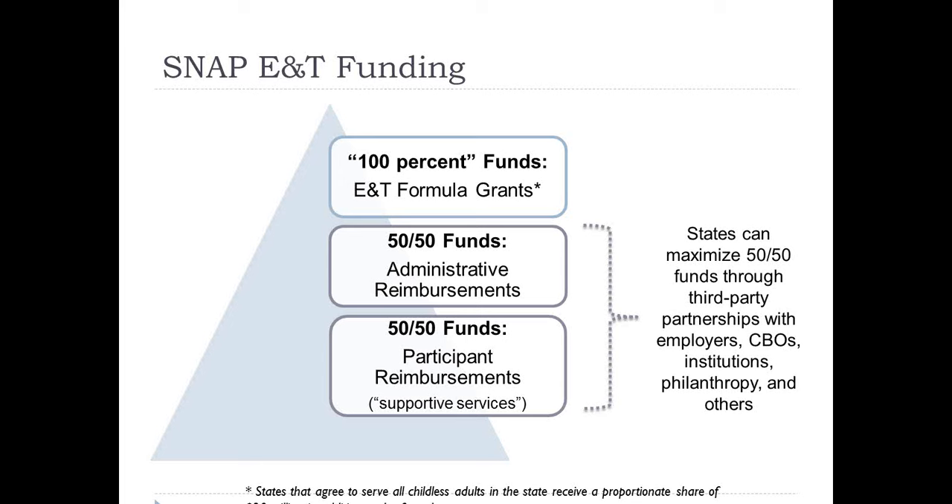There are two categories of 50-50 funds. We can reimburse for administrative costs, which include activities required to run a SNAP E&T program — and it does include tuition as an administrative cost. Then there are other 50-50 funds for participant reimbursements. These are typically the supportive services that SNAP recipients need to persist and complete an employment and training program, so things like childcare, transportation assistance, books, tools, uniforms, and the cost of licenses — anything deemed reasonable and necessary for SNAP recipients to participate in an E&T component. That is an uncapped reimbursement.